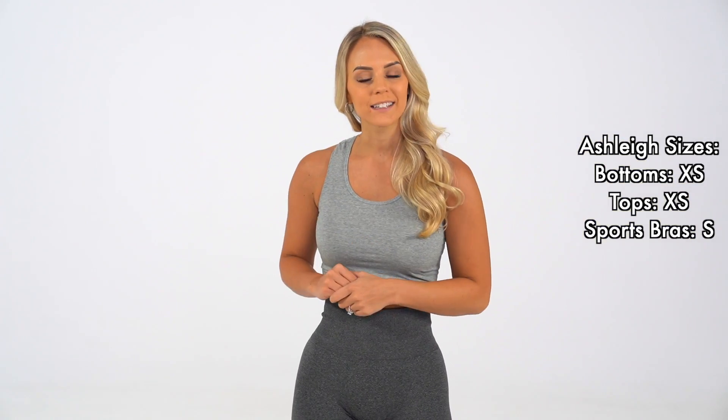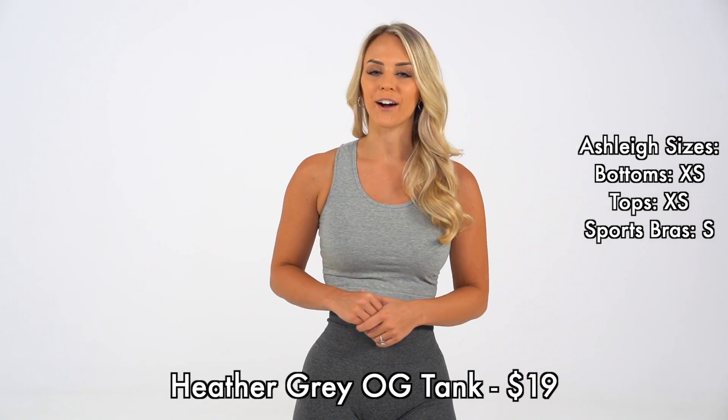Our OG tanks are releasing in two new colors this time, one being this tether gray, and the other color is red violet.